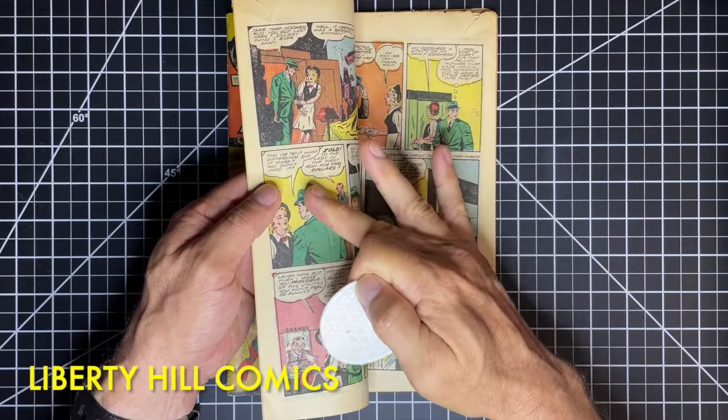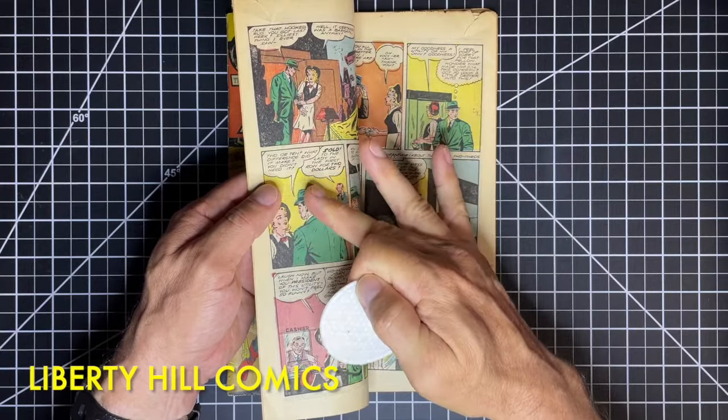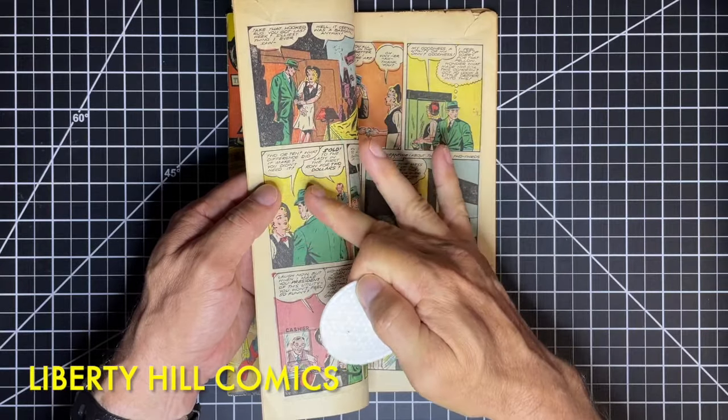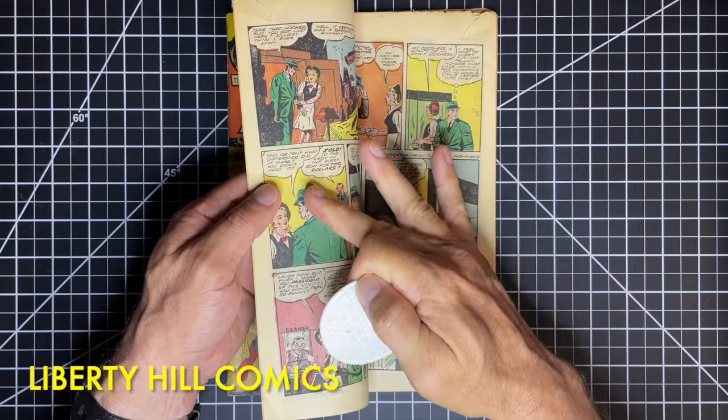There's an area here that's dark and I want to see if I can remove some of that soiling with the cotton round. It doesn't look like I can, but I'm not lifting any ink. This little area here — it looks like it could be color rub or could be some soiling. I'm not sure, so I'm going to show you a tool that everybody should have in their toolkit.